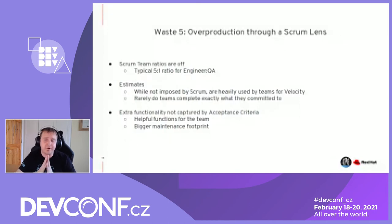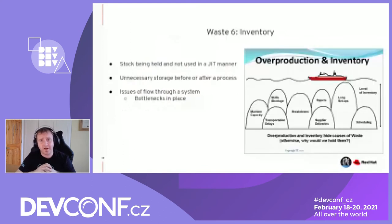The sixth waste is inventory — stock being held and not used in a just-in-time manner. If you're storing stock, it's costing you money because you have to allocate room for it, make sure it's refreshed and rotated so the oldest stock is used first. This can be not just at the end but before or after a process — in the middle of the value stream — and that causes flow problems when bottlenecks are in place.